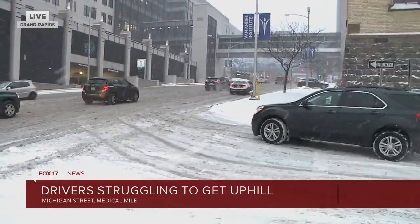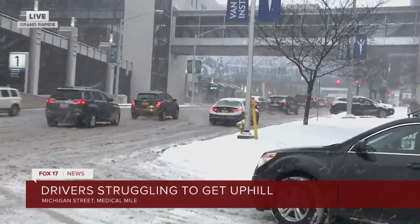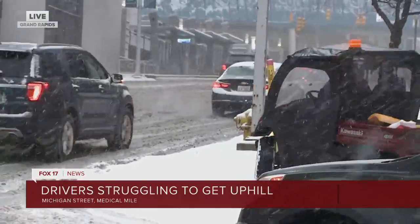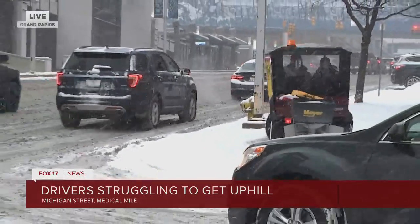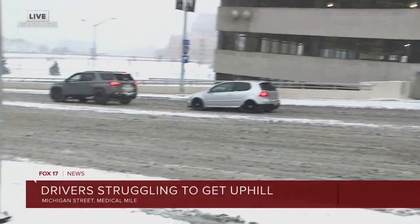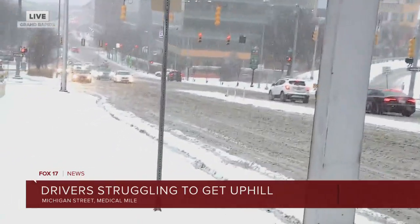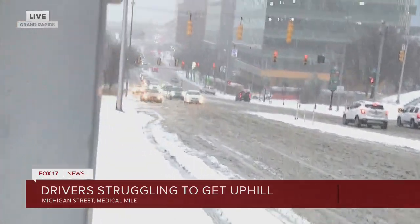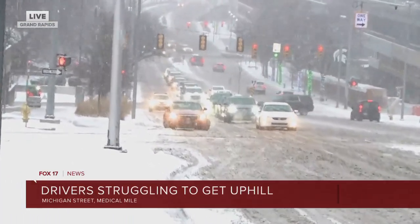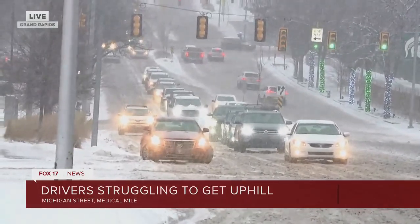Take a look at this intersection — that black Chevy with the hazard lights on was just here struggling to get up this hill, similar to a lot of vehicles trying to get up this stretch along the medical mile. It really starts down at Monroe, and you can see the buildup of headlights there. We're standing at Division and Michigan, the halfway point, but those headlights begin at Michigan and Monroe.